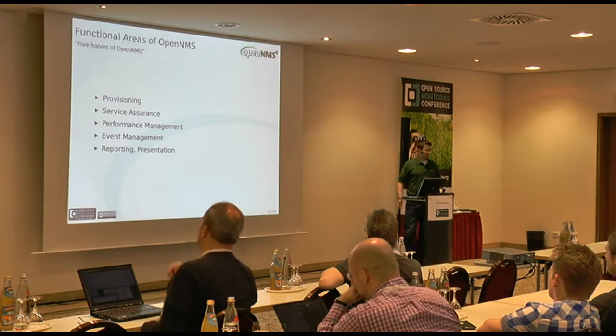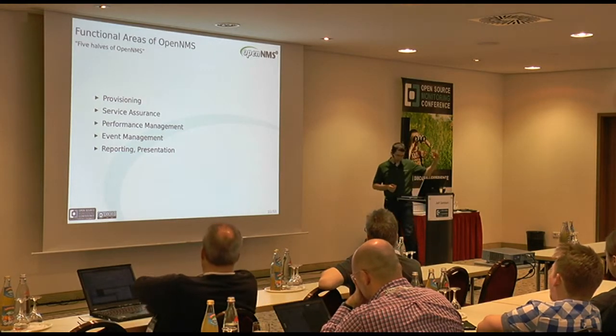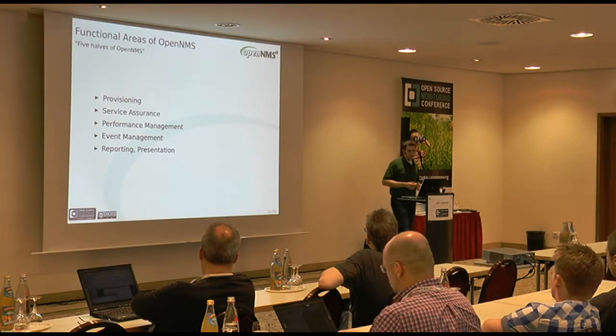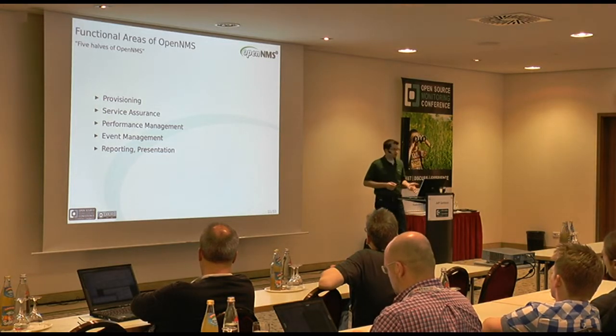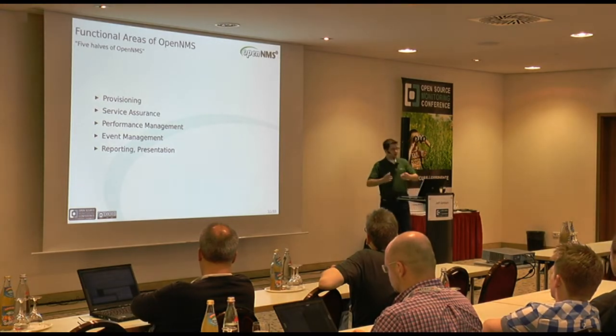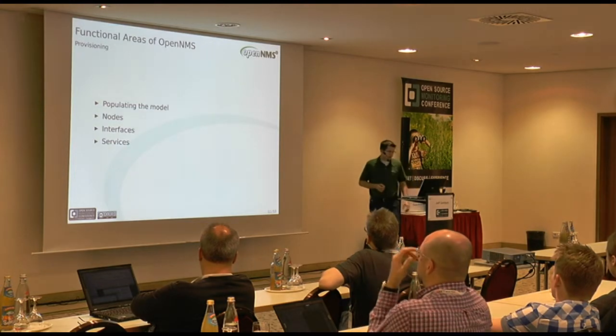Let me talk about what OpenNMS does. We used to say there are three halves of OpenNMS — now we're up to five halves. We have the provisioning piece — provisioning just means getting nodes in. We have the service assurance piece, which is analogous to what Nagios was originally designed to do: is stuff up or down. We have a performance management piece, event management, and reporting and presentation.